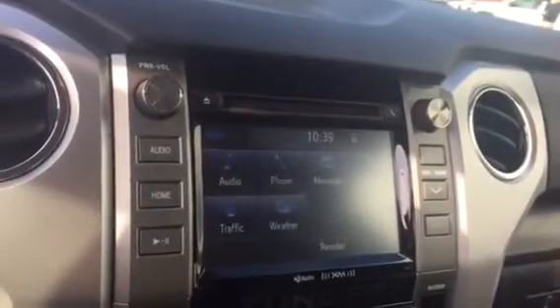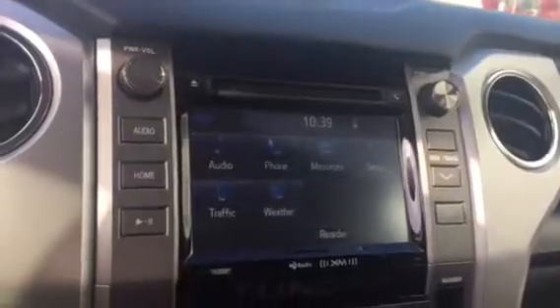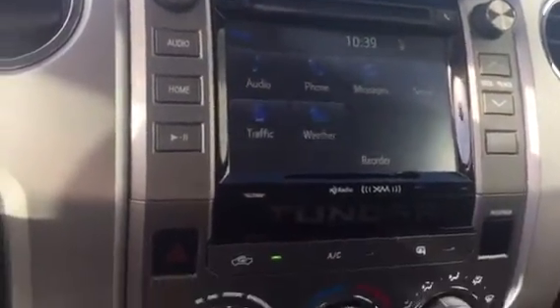You have your HomeLink and compass on your rear view mirror. Also your touchscreen AM, FM, XM, CD player, backup camera, Bluetooth, traffic weather. You have your Scout Connected Navigation — that's free, download on your phone, it's really awesome. Your USB and auxiliary.